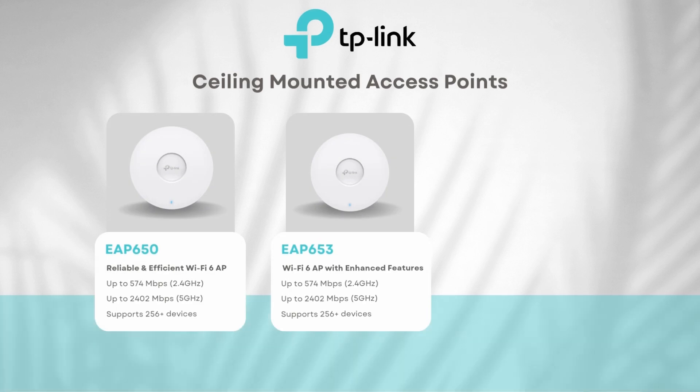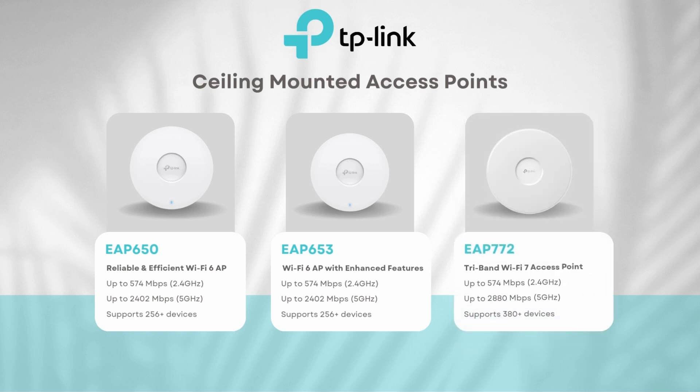When it comes to ceiling-mounted Omada access points for enterprise offices, the EAP650 and EAP653 stand out as excellent Wi-Fi 6 options, while the EAP772 is a top-tier choice for Wi-Fi 7. Designed for high-density, multi-user environments, these access points deliver ultra-fast, stable, and reliable connections, ensuring seamless performance in demanding settings.